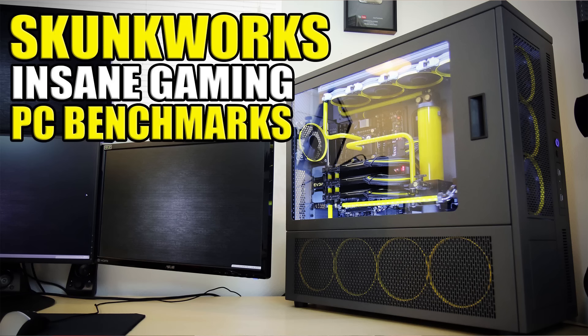Let's kick it off with my Intel 5960X CPU. This CPU is actually sentimental to me — it's the very first high-end elite CPU I ever owned, and this is directly out of Skunkworks. It's the exact same CPU, so to say that it's got some sentimental value to me would be an understatement.